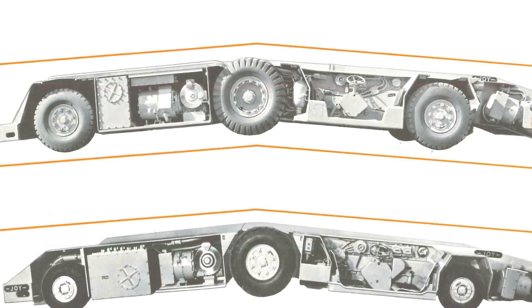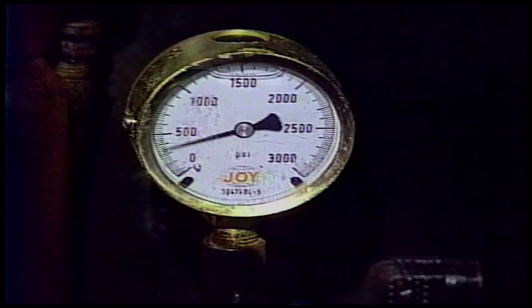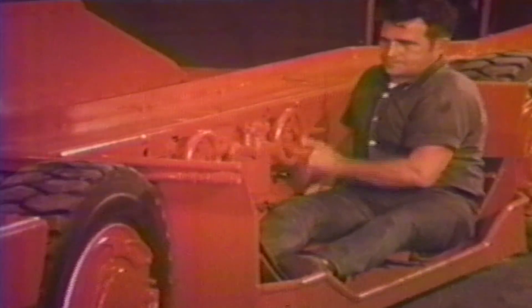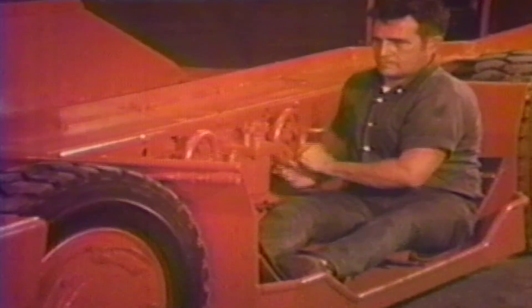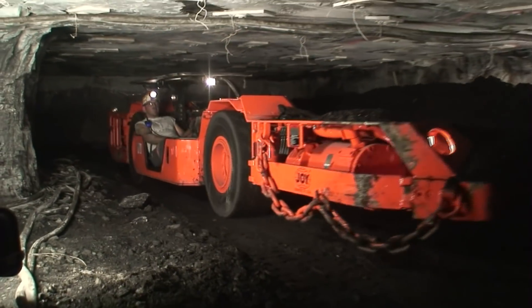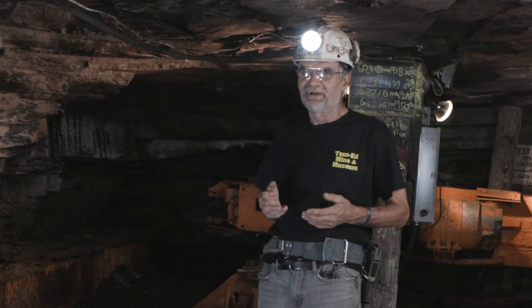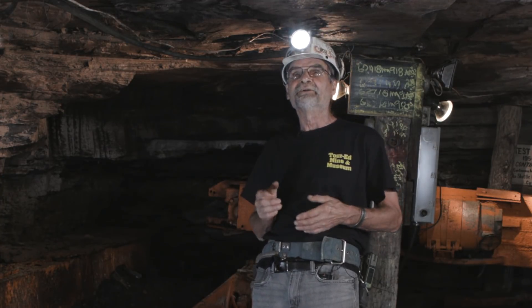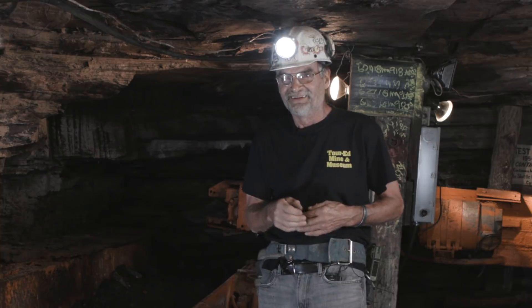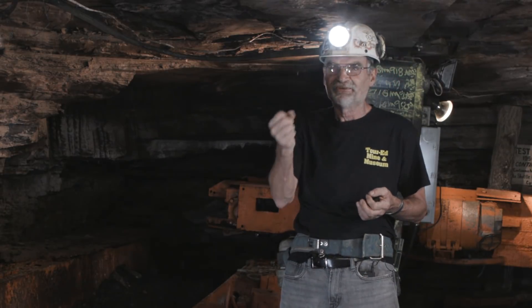In 1969, Joy introduced one of the most popular shuttle cars the coal mining industry has ever seen, designated the 21-SC. This shuttle car is still in production, with over 3,550 produced for the United States market alone, making it second only to the 10-SC series in customer demand. If you get in low coal, you get a 21-SC — you're going to lay on your back and just follow that sight line, and the red sight line is going to tell you right where to go. It's like sleeping all day long, running the truck.